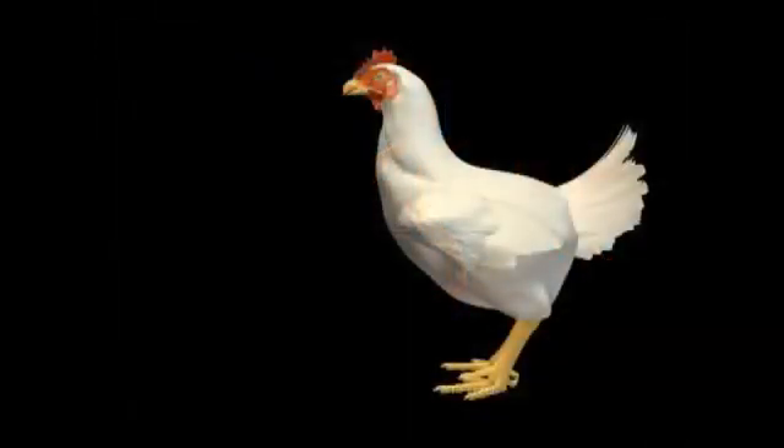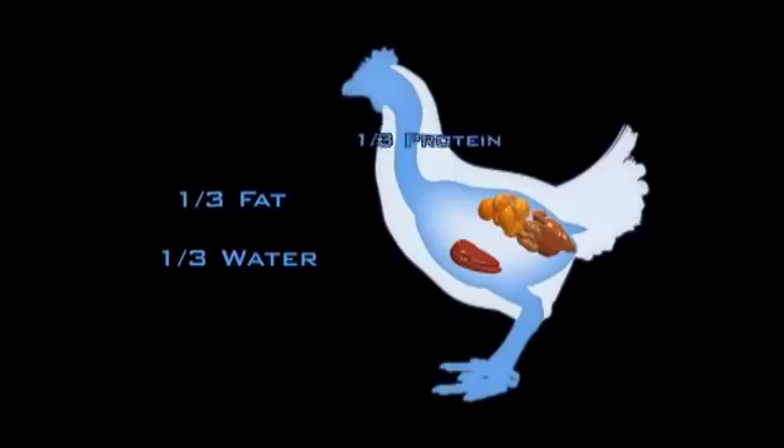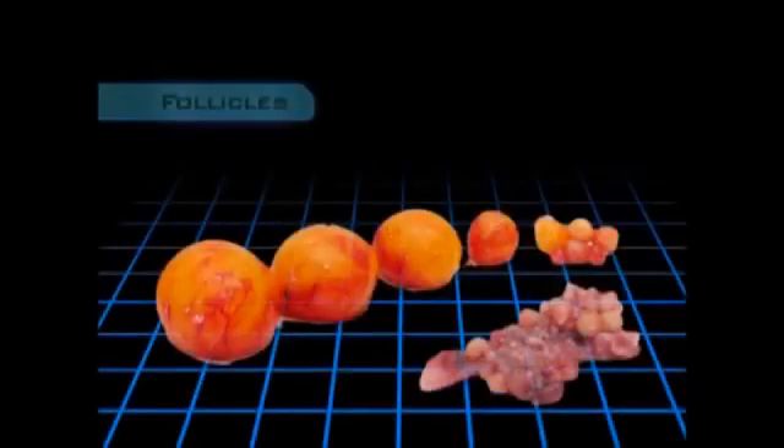When a hen is actively laying, nutrients from the food she eats are converted into the building blocks of egg yolk. These building blocks — one-third protein, one-third fat, and one-third water — are carried by the bloodstream from the liver to the ovary. In the ovary, tiny tissue bags called follicles fill with yolk and grow.